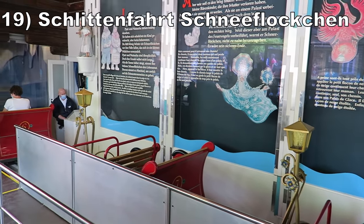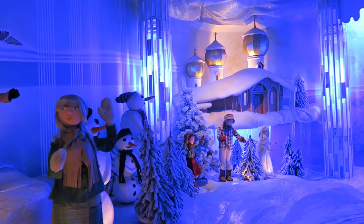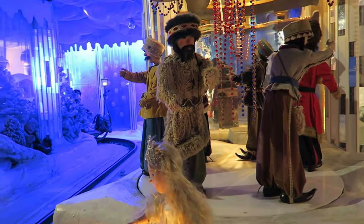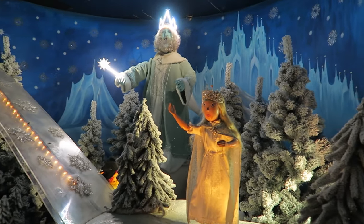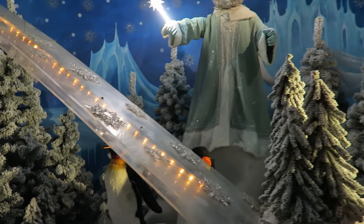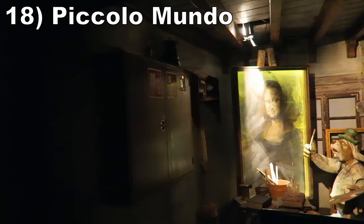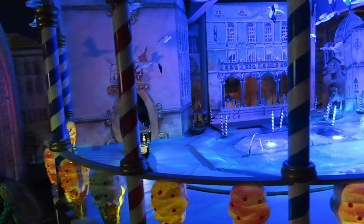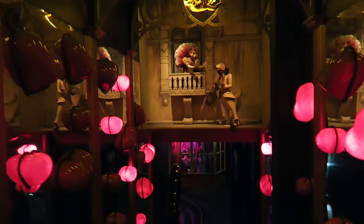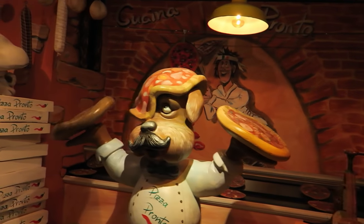Number 19 is Schlittenfahrt Schneeflockchen. This is a short but cute dark ride in the Russian section of the park. This ride feels like it's a Small World crossed with Frozen Ever After — you have a series of dolls telling the story of a snow princess. The set quality is simpler than the park's other dark rides, but it's paired with a catchy song. Number 18 is Piccolo Mundo. This Italian-themed dark ride tells the story of the country's history, love, and food. The switch between concepts is abrupt but enjoyable. It's another short dark ride, but it has some quirky and charming sets.